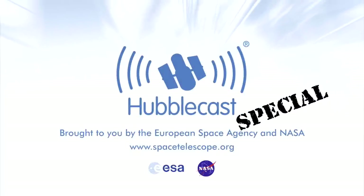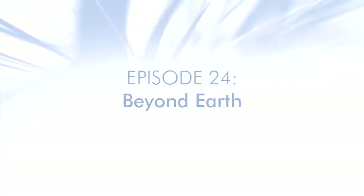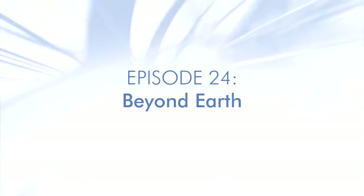This is the Hubblecast — news and images from the NASA ESA Hubble Space Telescope, travelling through time and space with our host Dr. J, aka Dr. Joe Liske. Welcome to the sixth special episode of the Hubblecast celebrating the International Year of Astronomy in 2009. This time we'll see how telescopes in space have revolutionised almost every field in astronomy.